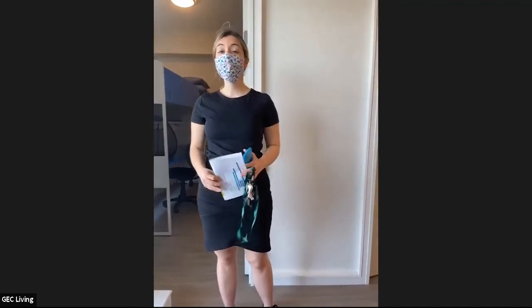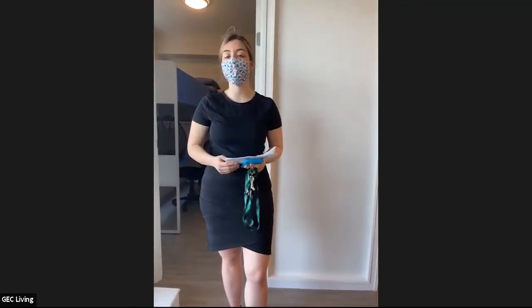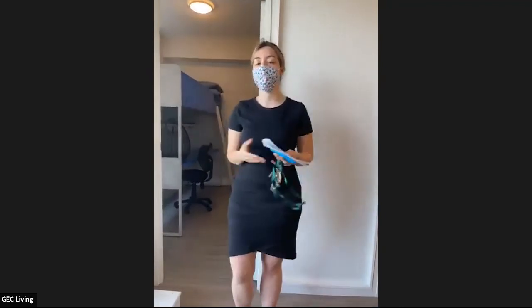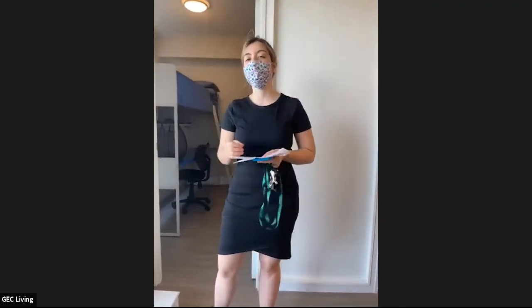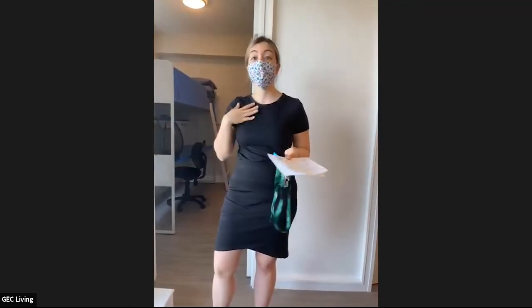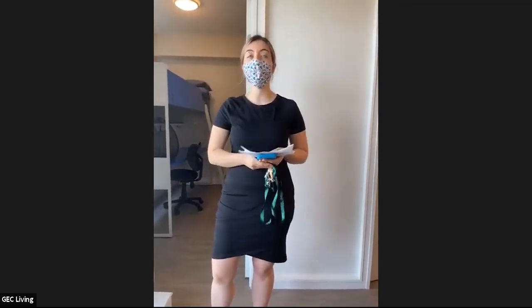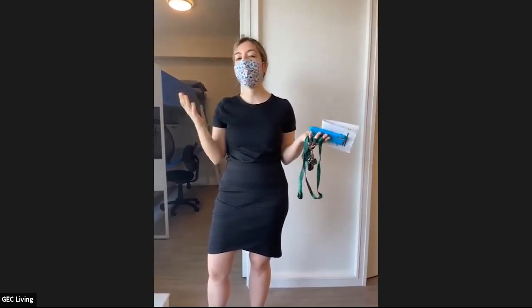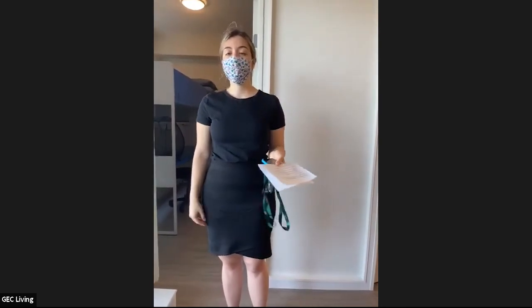Thank you so much for joining us today and touring GEC Pearson. Thank you for all of your questions — hopefully you now have a good idea about the apartments we offer. If you have any other questions, contact us on social media — our marketing team and myself will be active and happy to answer. Or email our reservations team at reservations@gecliving.com. You can also visit our website at gecliving.com to learn more about our apartments and what we have to offer. It was nice to tour with you guys today — see you in one of our other tours. Bye!